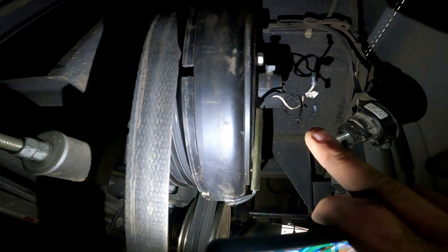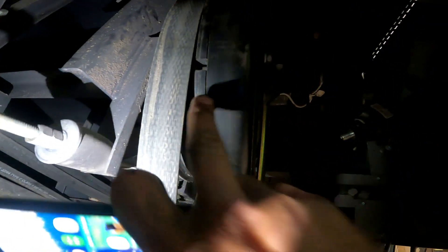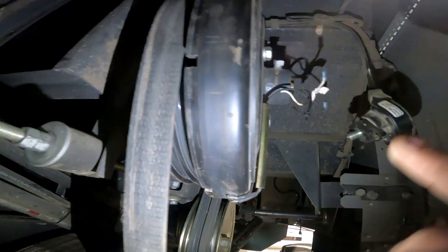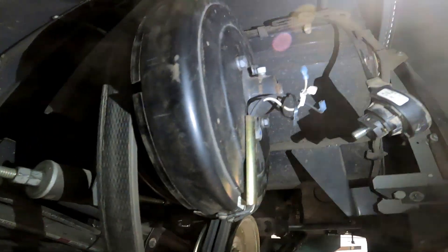We're thinking when we added this piece back on, it started making a little bit of a tinging noise again. We're wondering whether our gap between here and the magnet is a bit too much. Nothing's broken - just might need some adjusting.